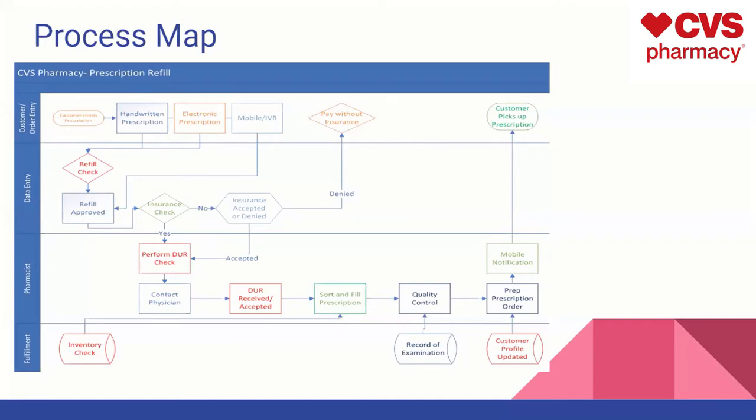This has to go through a process to determine if it should be refilled, which is checked in their system. By doing so, it conducts an insurance check. The insurance check basically ensures that the customer has insurance and that they can proceed to a DUR check. The DUR check is a check with the physician to make sure that the actual prescription is supposed to be sent to that customer. By doing so, it allows CVS to approve that prescription for that specific customer.